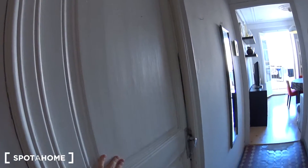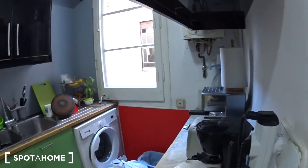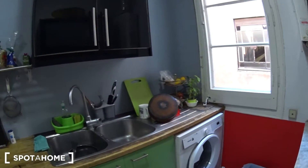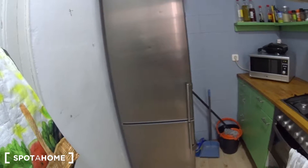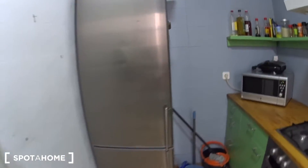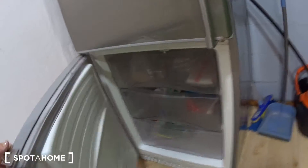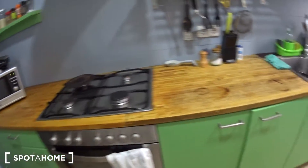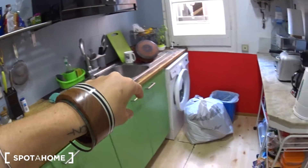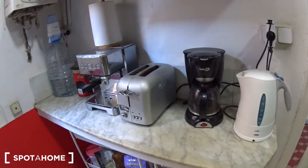Here you have another bedroom which is occupied. Now let's see the kitchen on the right. The kitchen is fully equipped. You have a big fridge with a freezer, a microwave, a gas stove, an oven, a double sink, a washing machine, coffee makers, a boiler, and a toaster. You also have a lot of storage.